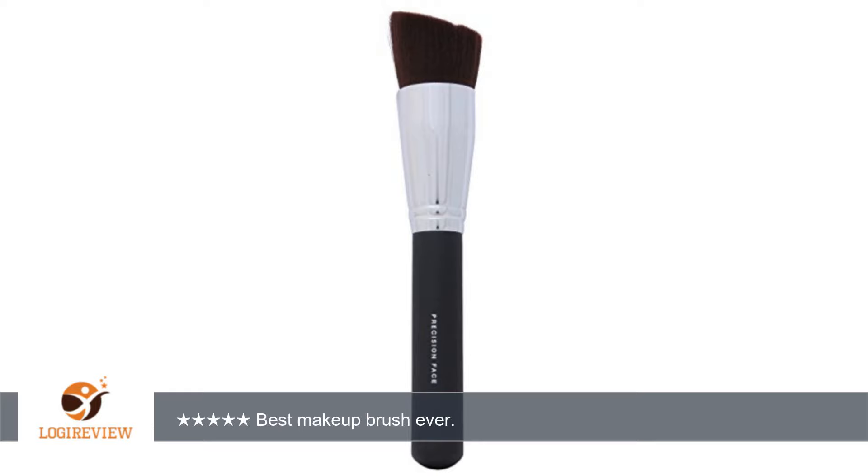A customer wrote: I love, love, love this brush. It's super soft, but dense so it's firm at the same time.